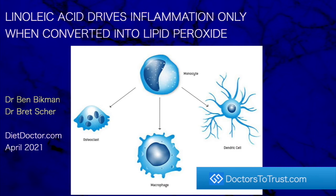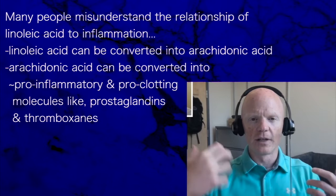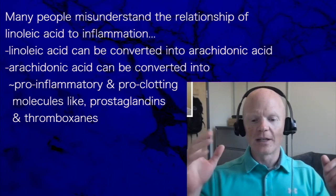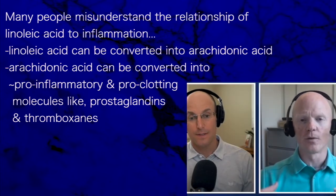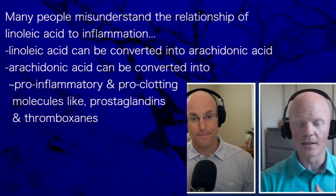Linoleic acid drives inflammation only when converted into lipid peroxide. Too many people misunderstand the relationship of linoleic acid to inflammation. What they do know is that linoleic acid can be converted into arachidonic acid, and then arachidonic acid can be converted into pro-inflammatory and pro-clotting molecules like prostaglandins and thromboxanes.